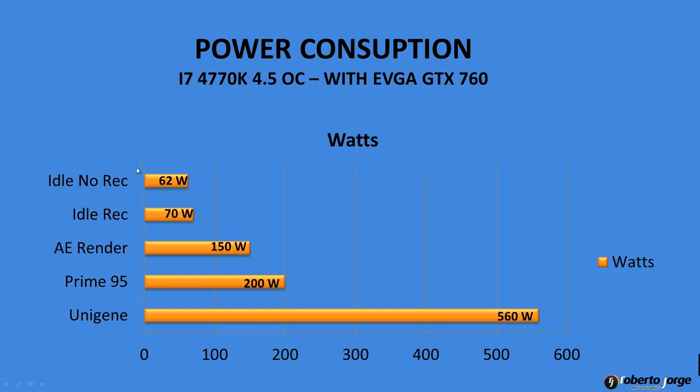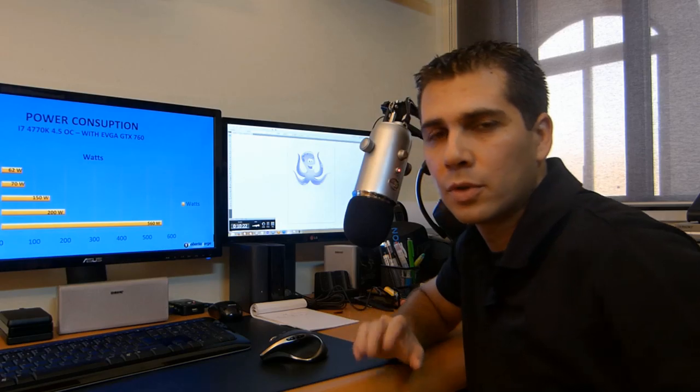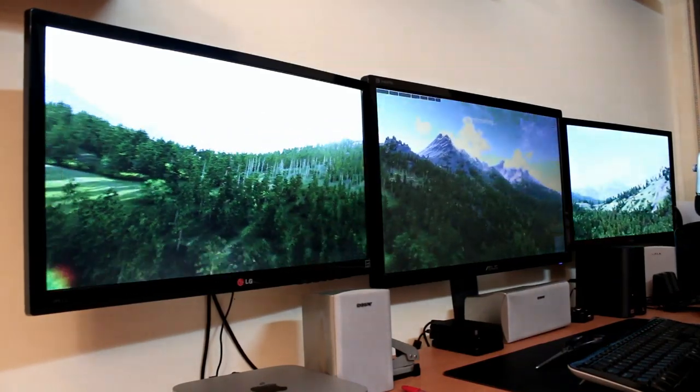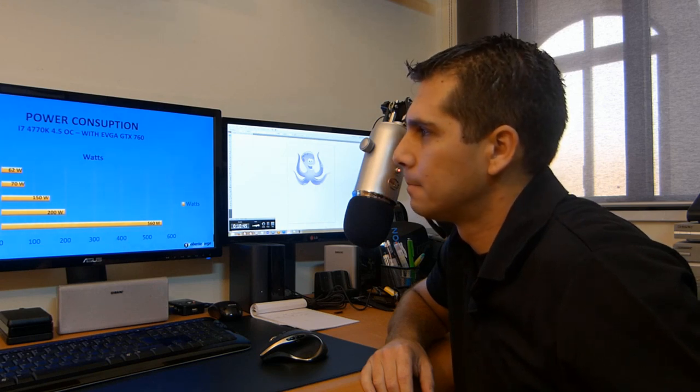With the CPU overclocked, there are no changes in idle, After Effects rendering, or Prime 95 — still 150 and 200 watts — and Unigine Valley is the same as well. Something I found curious: I ran Unigine on one screen and then on three screens and posted the preview. The wattage usage was exactly the same. I was expecting more from the graphics card, but it didn't draw more.